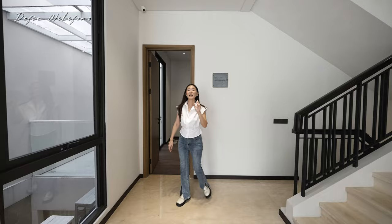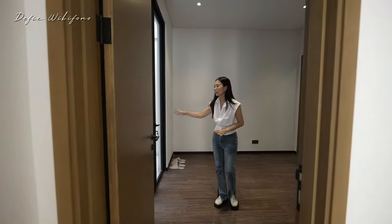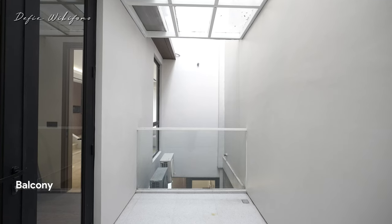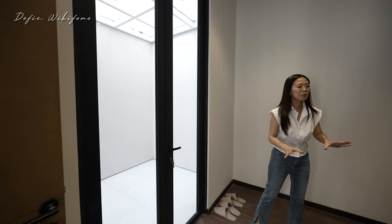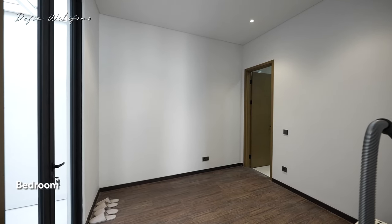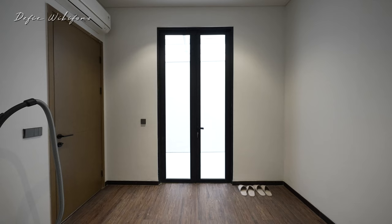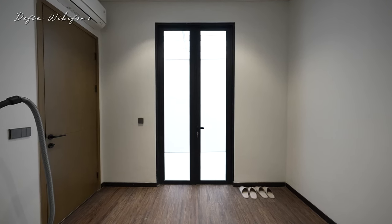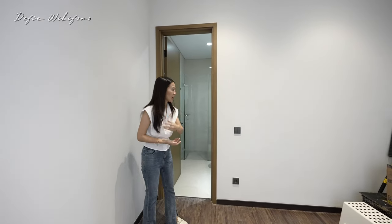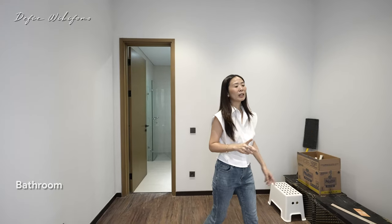Di lantai dua ada satu kamar tidur, ukurannya persis seperti yang di bawah aslinya. Tapi karena yang bawah sudah di-extend, di sini juga ada tambahan berupa balkon yang sudah dikasih atap, benar-benar enak dan nyaman buat duduk santai, cocoknya buat ruang kerja. Di sini sudah pakai lantai laminated floor, AC-nya sudah ada lengkap, tapi memang belum didekorasi, nanti tinggal disesuaikan kebutuhan, misalnya mau pakai untuk kamar anak atau kamar bermain. Untuk kamar mandi-nya persis sama dengan yang di bawah.